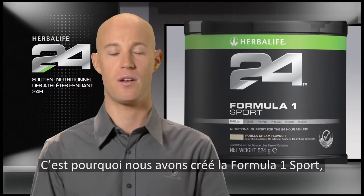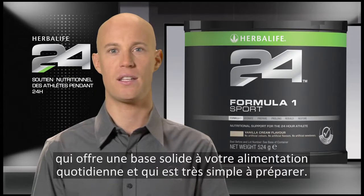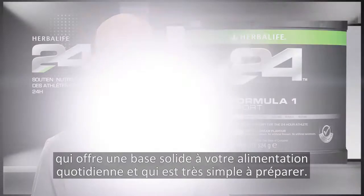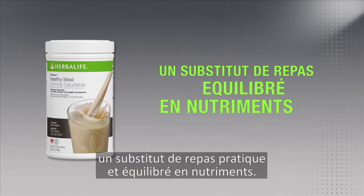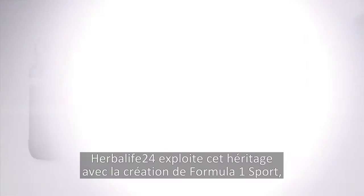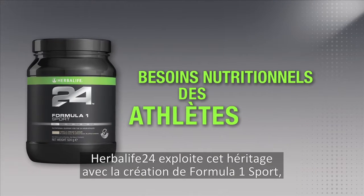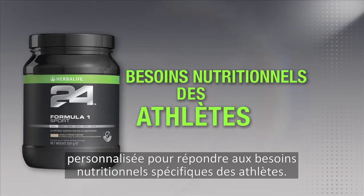That's why we've created Formula One Sport, which provides a solid foundation to your daily diet while being easy to consume. The classic Herbalife Formula One Nutritional Shake is a healthy meal with balanced nutrition to help manage your weight. Herbalife 24 builds upon this heritage with the creation of Formula One Sport, which is tailored to the specific nutritional needs of athletes.